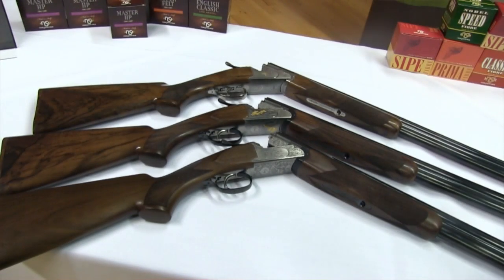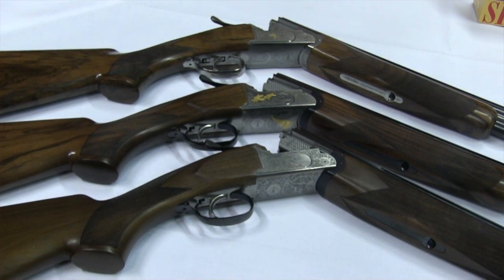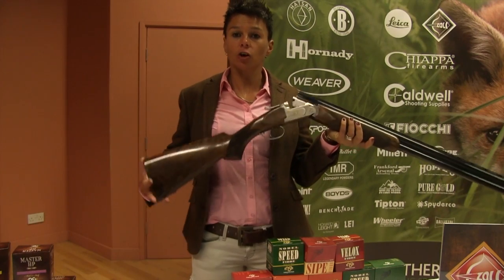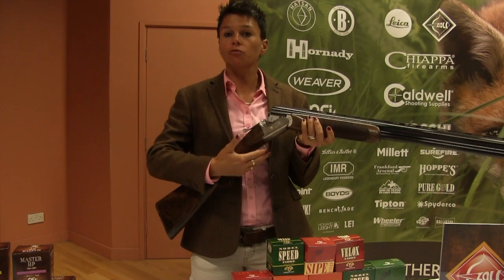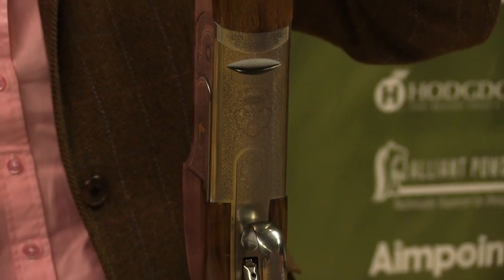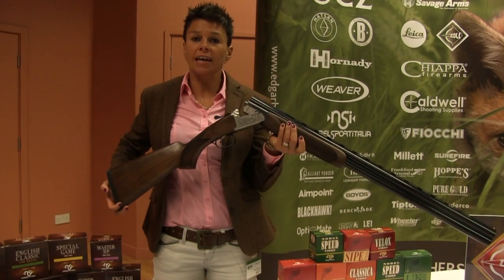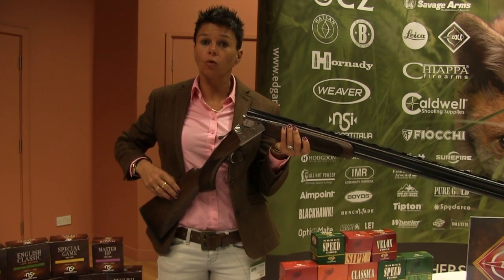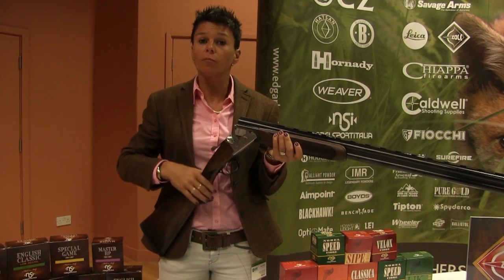Today we've brought the three new Zolli game guns. We've got the Zolli Z-Game, the Z-Game Luxe, and the Z-Game Special. This is the top of the range Z-Game Special — it's got upgraded walnut stock, different engraving with gold inlay, detachable trigger, silver soldered barrels, chrome lines, and multi-choke. This is the Z-Game, the standard model. It's got plain silver action, fairly basic wood, but it's still got a detachable trigger, silver soldered barrels, and chrome line barrels.